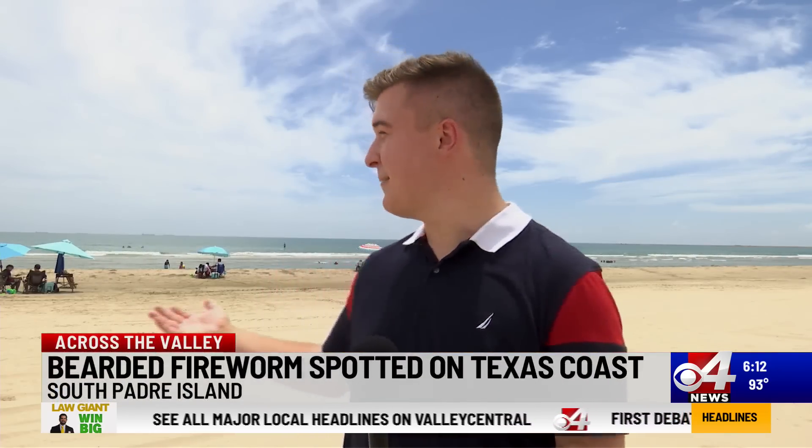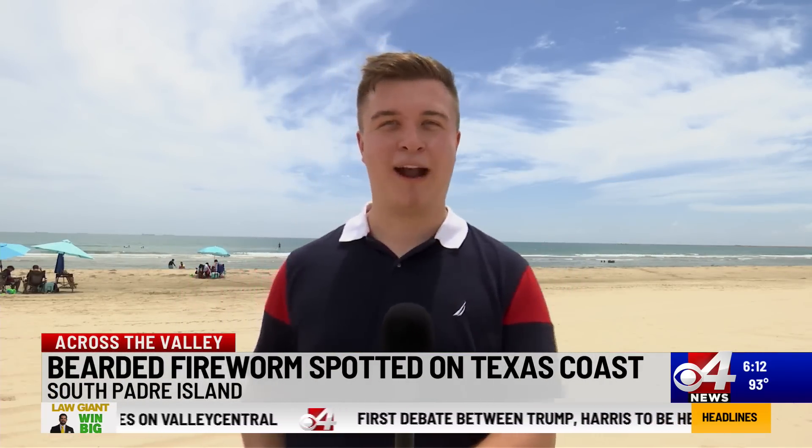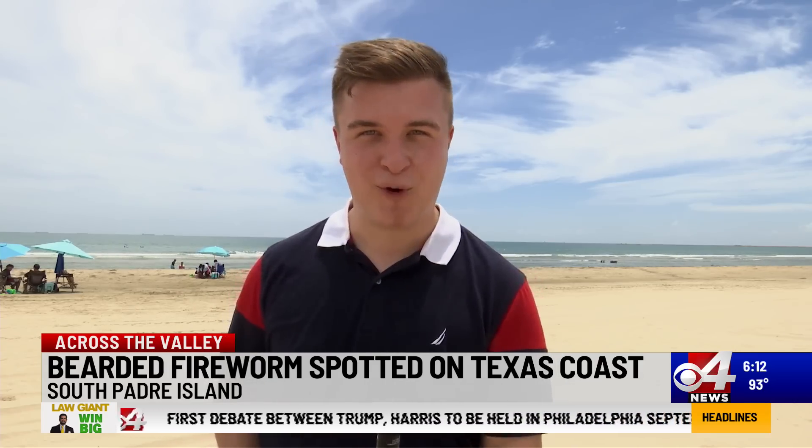I'm here on South Padre Island. As you can see at the beach behind me, beachgoers are watching out for crab shells and all things of the sort at their feet. They should also keep an eye out for the fireworm.